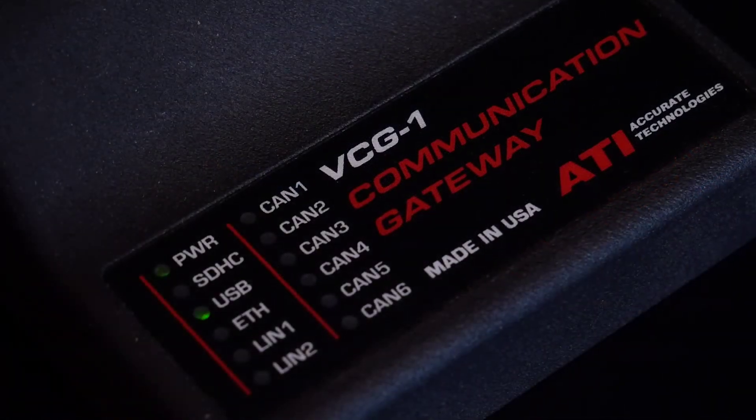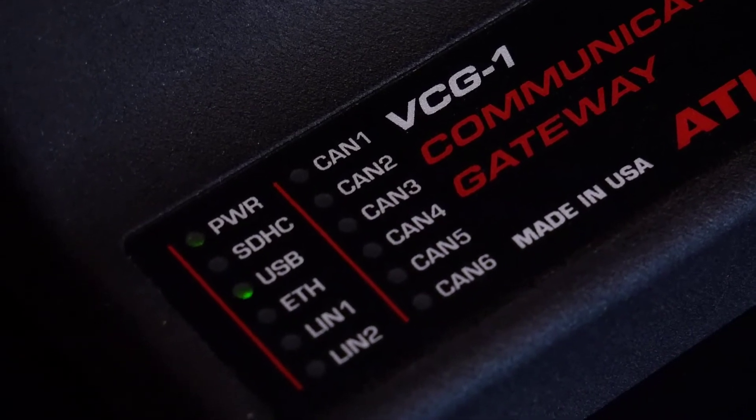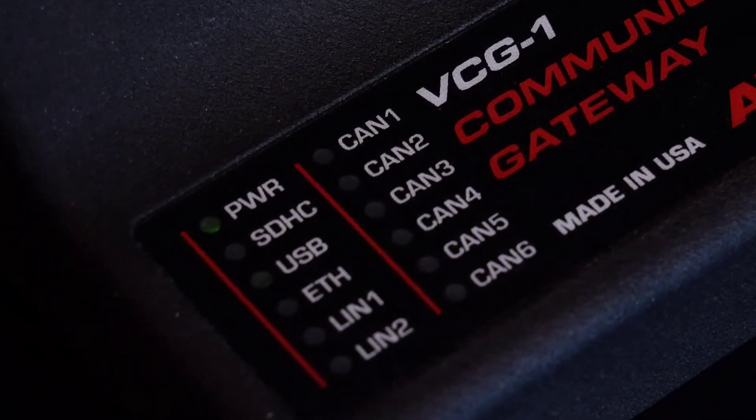There are exterior LEDs to indicate power as well as SD card, USB, CAN1 through CAN6, Ethernet and LIN 1 and 2 activity.